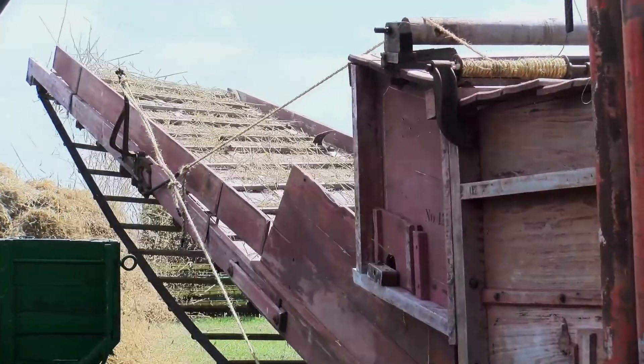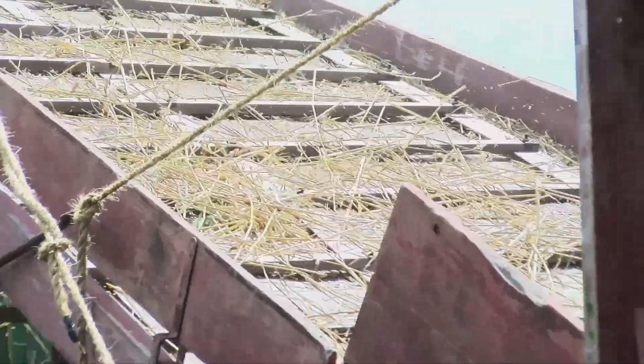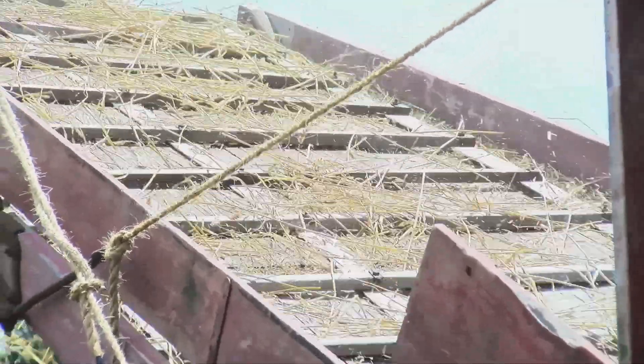Beyond that, you see this long conveyor that takes the threshed straw away to be used however the farmer decides.